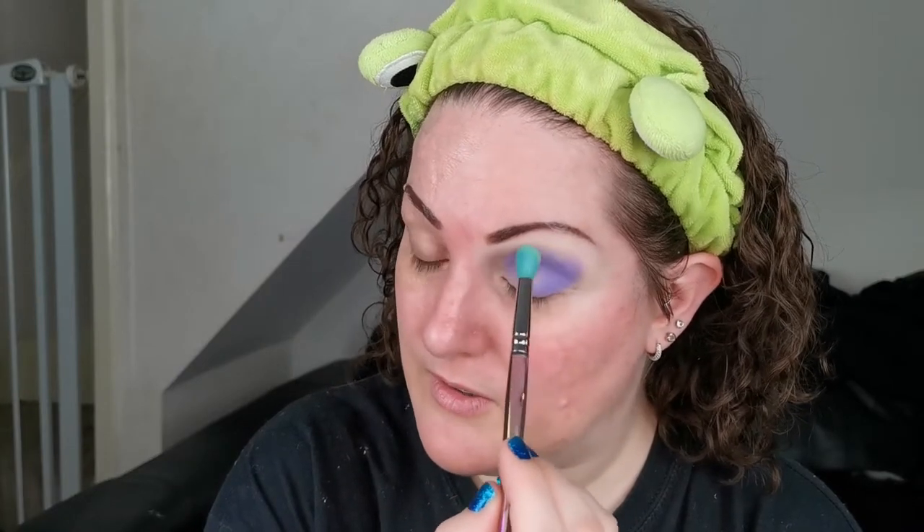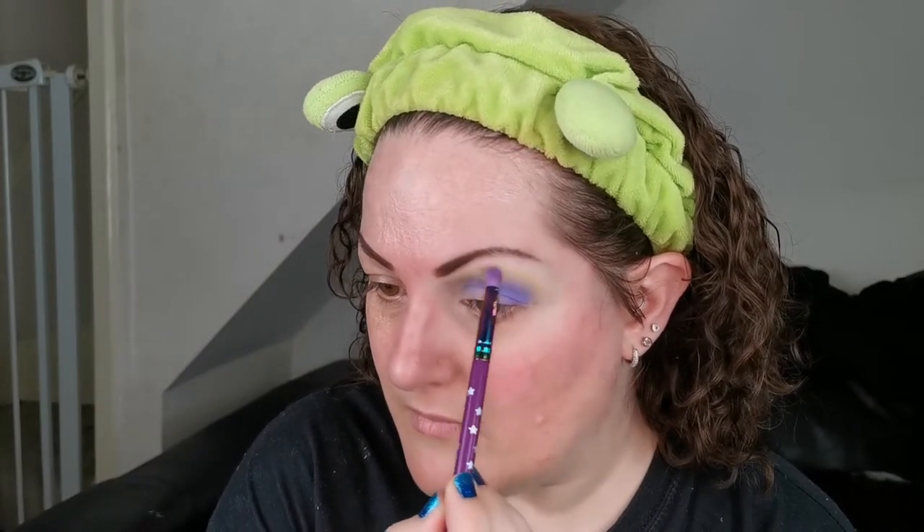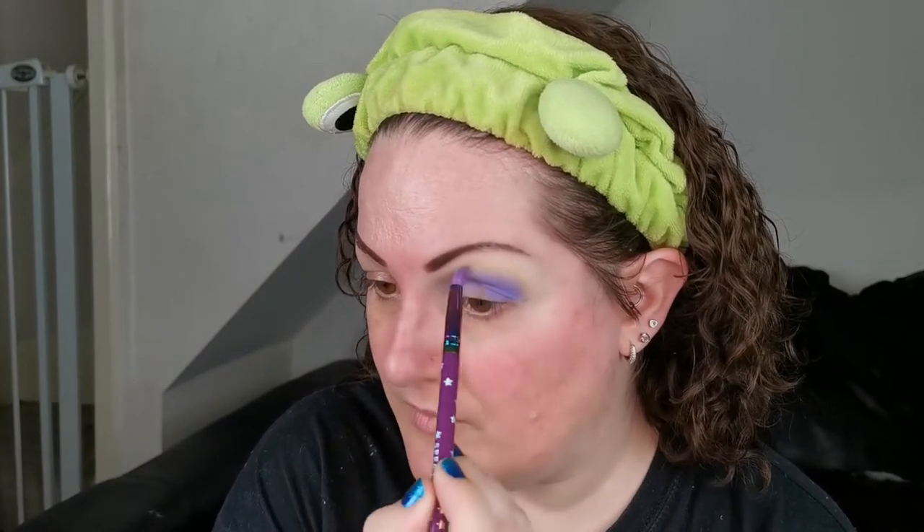I'm going to take a fluffier brush and go into — what are you called — Hacienda, the yellow one. I'm going to use this to go around the edges. Before going in with the fluffy brush I'm going to go in with a smaller one first. Yeah, that's better.